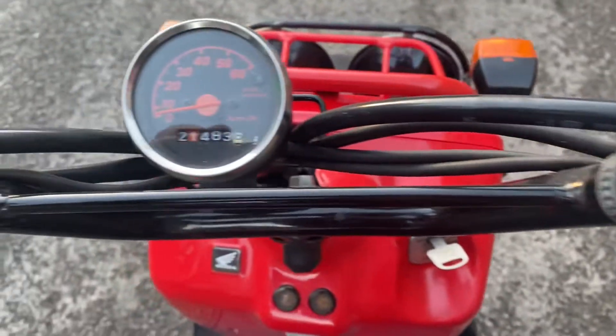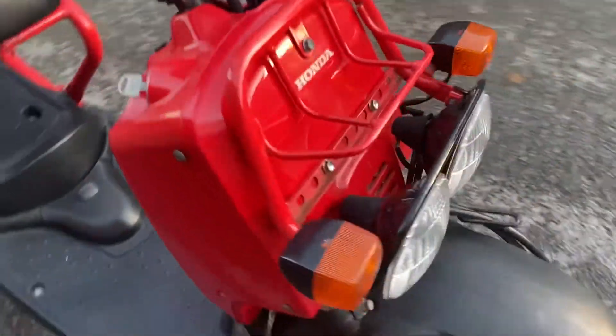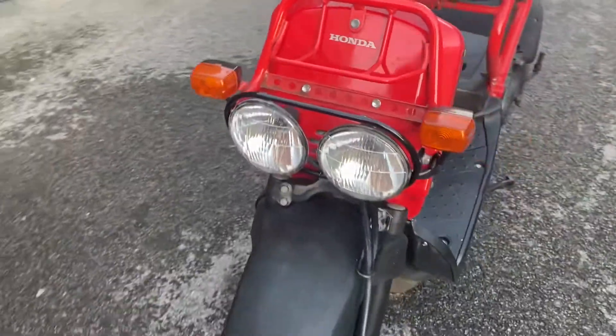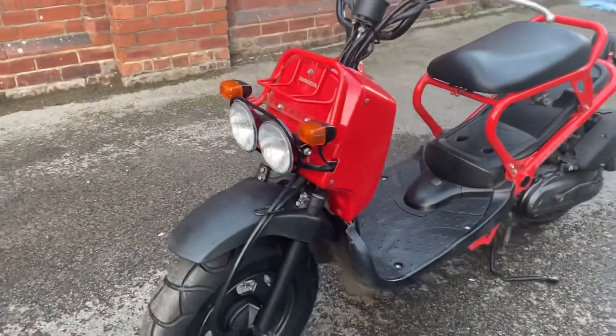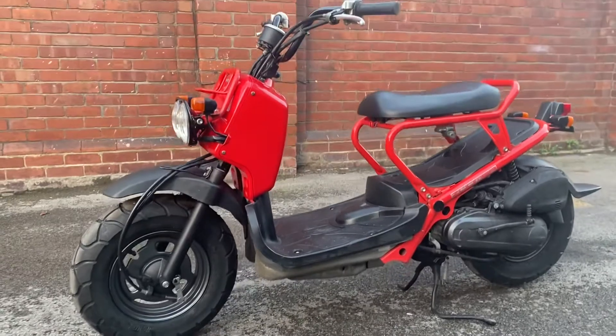And there she is — 21,483 kilometres, about 14–15,000 miles. 2003 Honda Zuma in red.